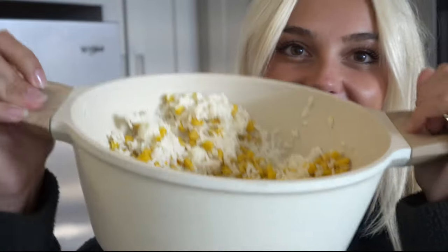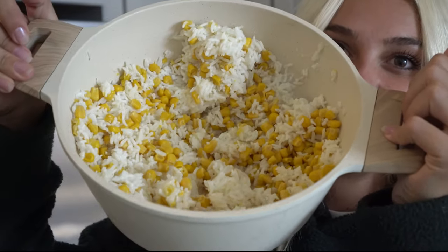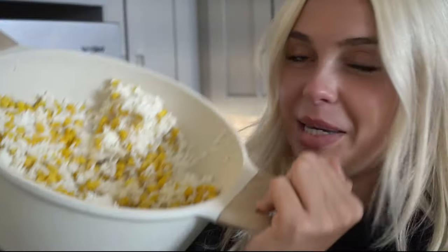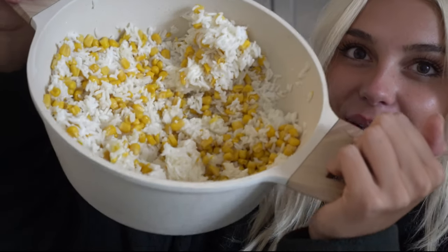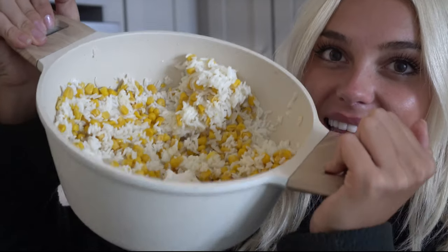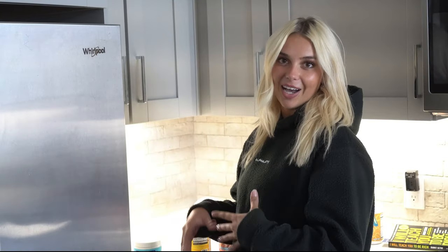I just want to show you guys — this is me when I'm lazy. Usually I'll meal prep all my meals and put them in cute little glass containers, but I'm lazy meal prepping this week. Basically, I'll just make a huge heaping pile of rice, mix in some corn, and just pull from that throughout the week. This is my lazy meal prepping — not what you should do — but let's go pick out a cute gym outfit and go hit some legs.